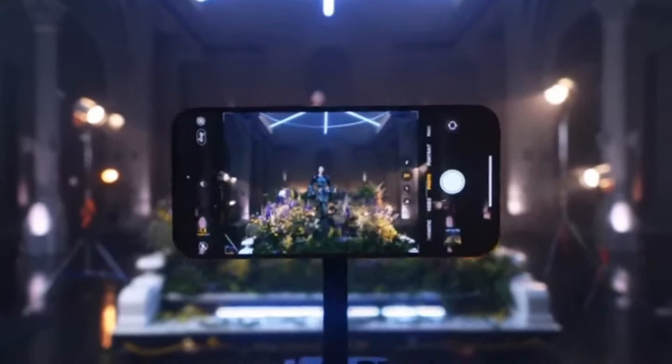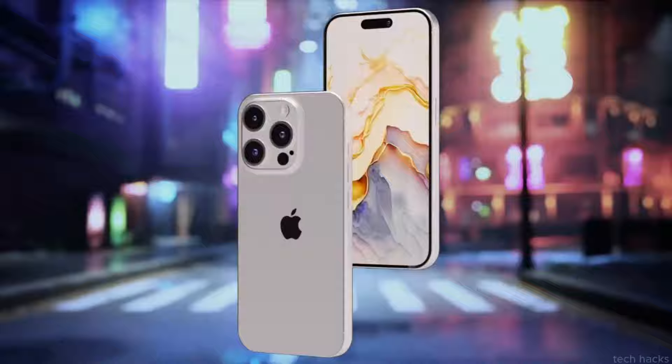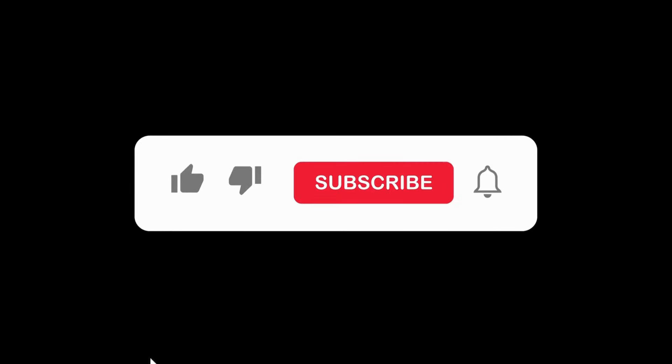Don't forget to hit that thumbs up button and subscribe for all the latest tech news. Thanks for watching and we'll catch you in the next video.